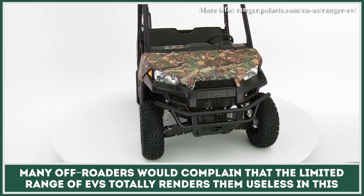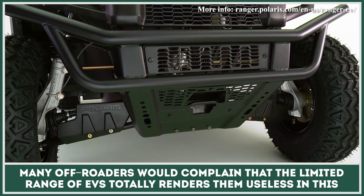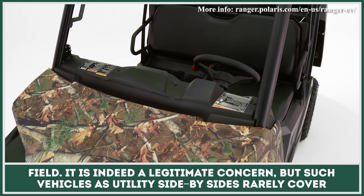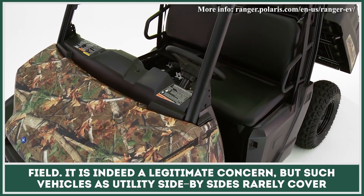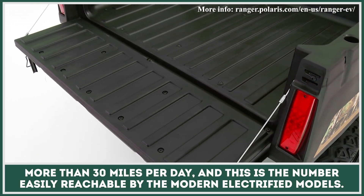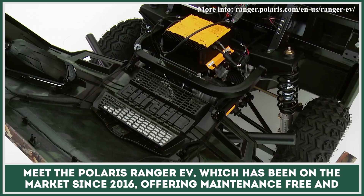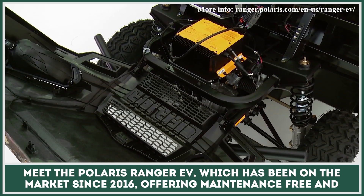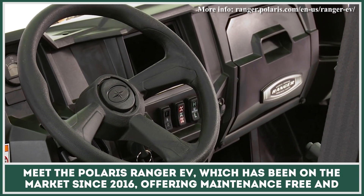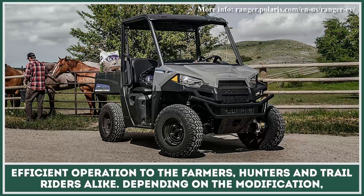Many off-roaders would complain that the limited range of EVs totally renders them useless in this field. It is indeed a legitimate concern. But such vehicles as utility side-by-sides rarely cover more than 30 miles per day, and this is the number easily reachable by the modern electrified models. Meet the Polaris Ranger EV, which has been on the market since 2016, offering maintenance-free and efficient operation to the farmers, hunters, and trail riders alike.